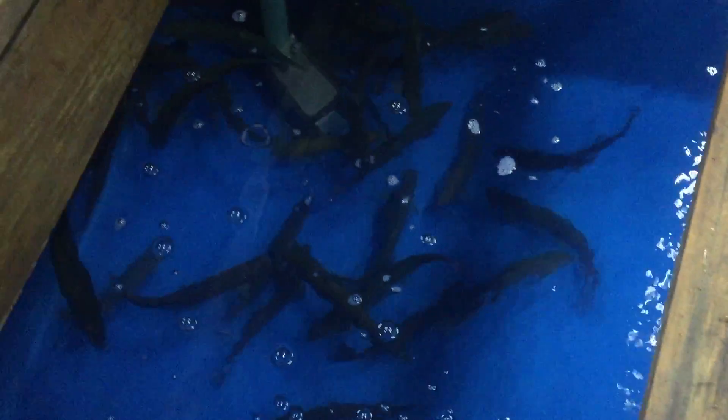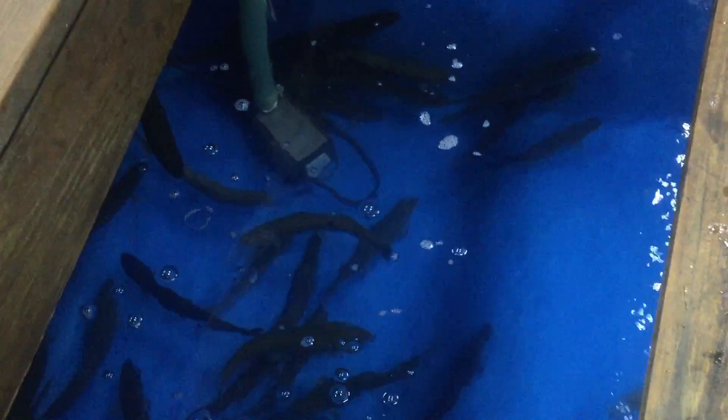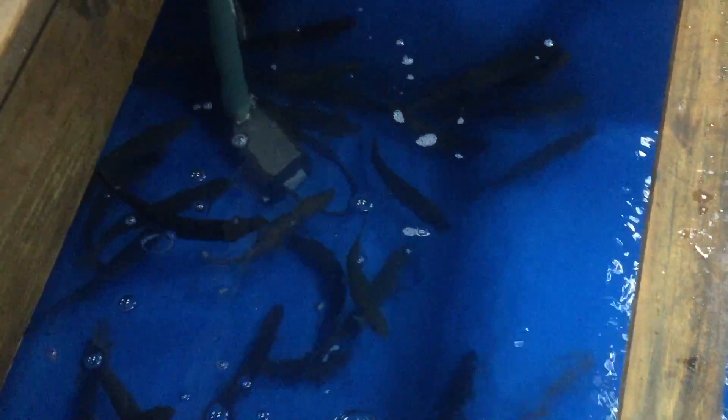That is the last of our rainbow trout — those guys are 10 to 12 inch. Brown trout: about half of those are leaving tomorrow, so there'll be maybe 50 fish left for the weekend.